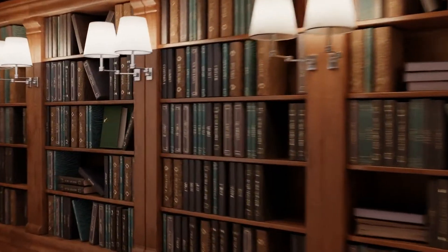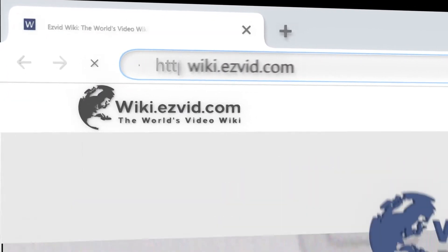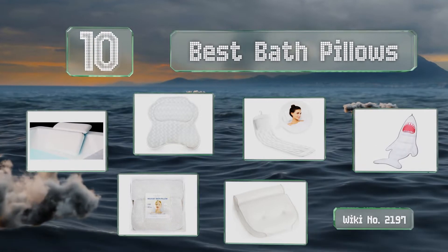wiki.easyvid.com. Search EasyVid Wiki before you decide. EasyVid presents the 10 best bath pillows. Let's get started with the list.